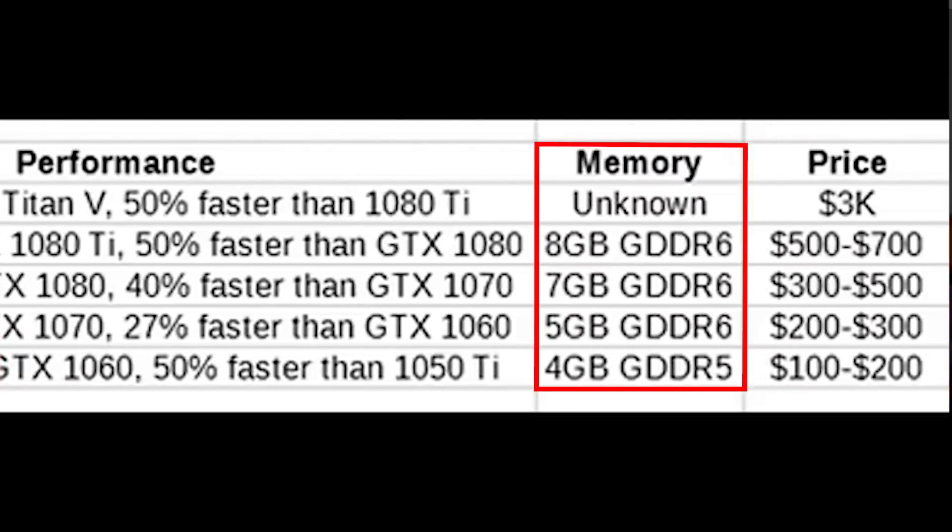There are some suspect details, such as the VRAM amounts: the 2080 gets 8GB of GDDR6, but the 2070 has 7GB and the 2060 has 5GB. It's not like NVIDIA couldn't do this, but I'm uncomfortable with odd numbers. The 2050 would use GDDR5 instead of GDDR6, which makes sense for a budget card since GDDR6 is more expensive. NVIDIA has differentiated memory types before — GDDR5X versus GDDR5 on the 1080 and 1070 — so it's possible, though I'm not a huge fan of the idea.